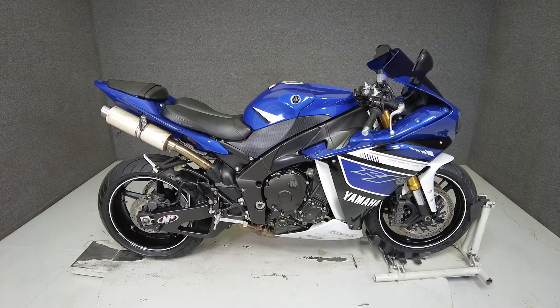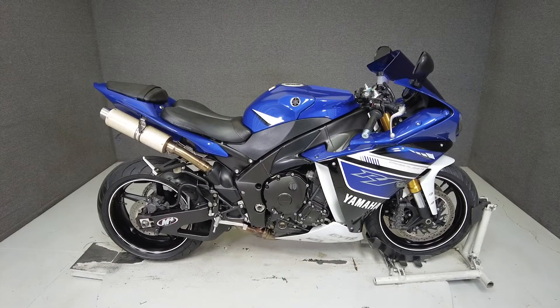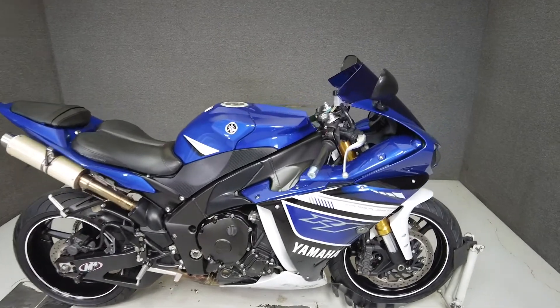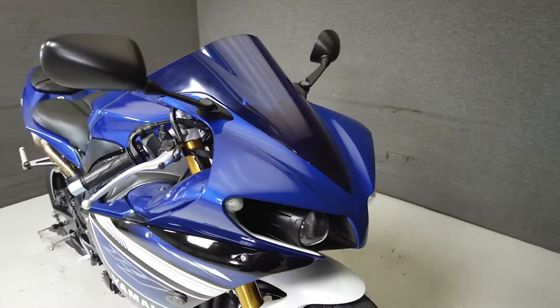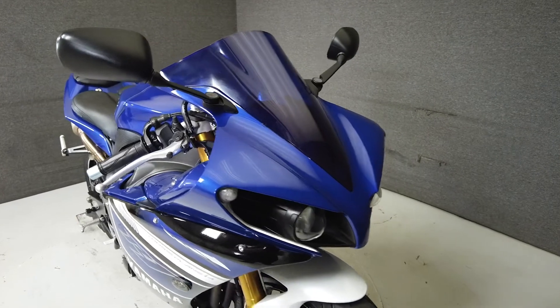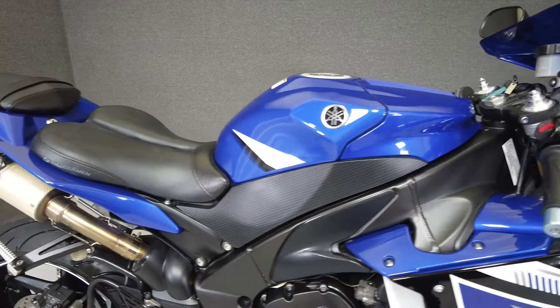Hey everyone, this is Keegan from National Power Sports. This 2013 Yamaha YZF-R1 Team Yamaha 1000 with 18,388 miles runs and rides well. From the factory it comes equipped with ABS and traction control, and has been upgraded with a Dan Moto exhaust, Saddleman seat, rear fender eliminator kit, bar ends, and swing arm spools.